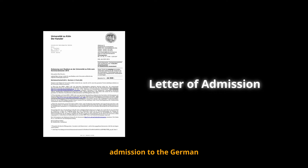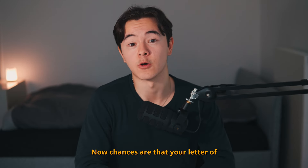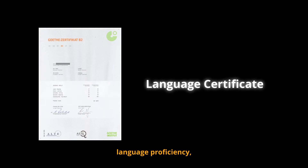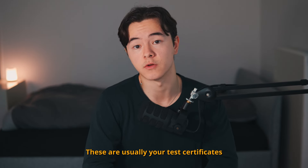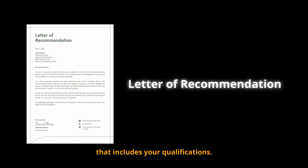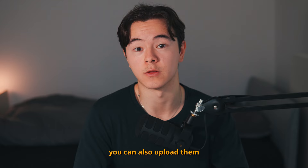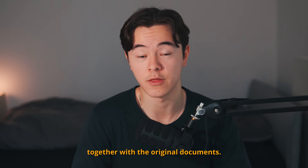You also need to submit a letter of admission to the German university's study program — no university admission, no scholarship. If your letter of admission is not available at the time of application, that's okay as long as you submit it before the funding period starts, so before October. You also need proof of language proficiency valid within the last two years, even if it's not required by the university. A recommendation letter from a university teacher that includes your qualifications is also required, along with your university degree certificate. If you have additional relevant documents — such as a certificate of employment or proof of extracurricular activities — you can upload them too. If your documents are not in German or English, you need a translation uploaded together with the originals.